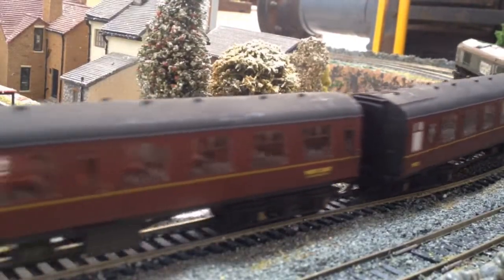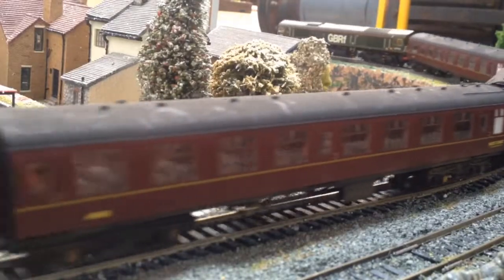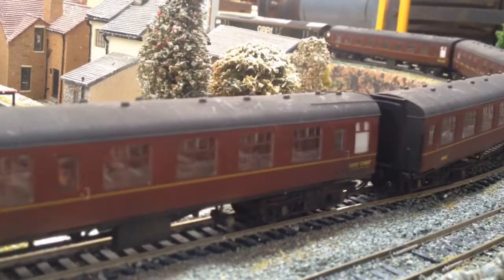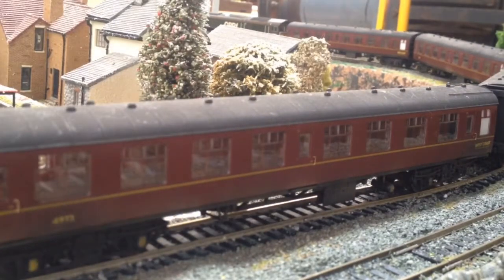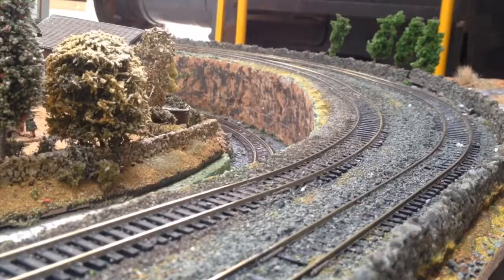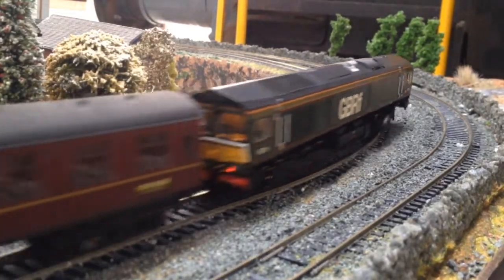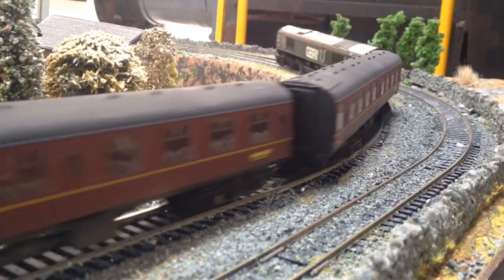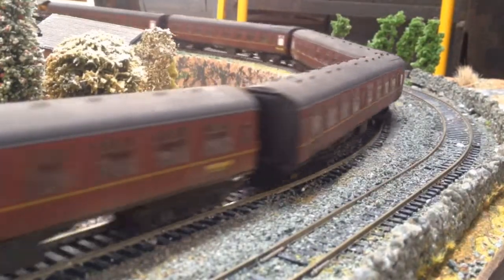Look at that — it's like the coaches are no effort at all for it. And once more again, slightly faster. Just look — this doesn't care. That is amazing.